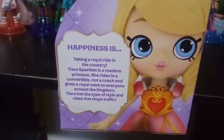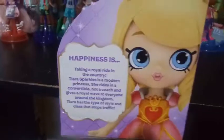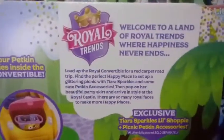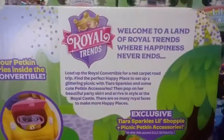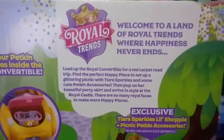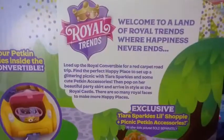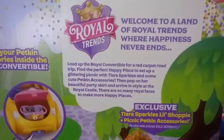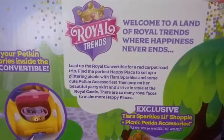Tiara has the type of style and class that stops traffic. On the back of the box it shows you different things — that the trunk opens up and the back opens up, and you can store your petkins accessories inside the royal convertible. There's also a tagline: Welcome to the land of Royal Trends where happiness never ends. Load up the royal convertible for a red carpet road trip.